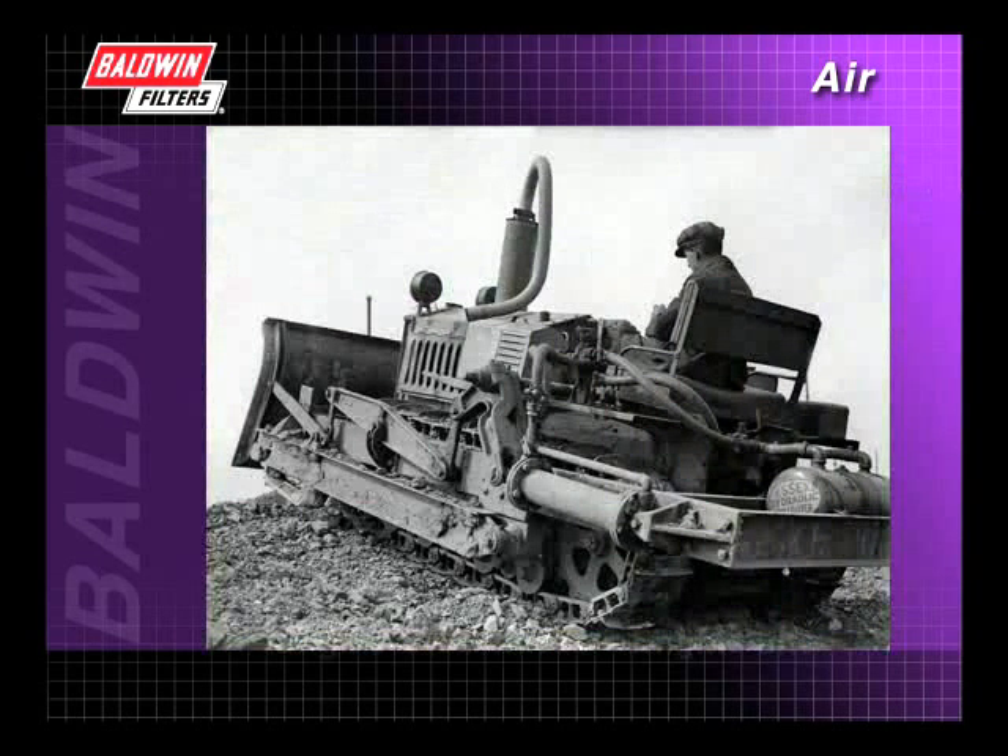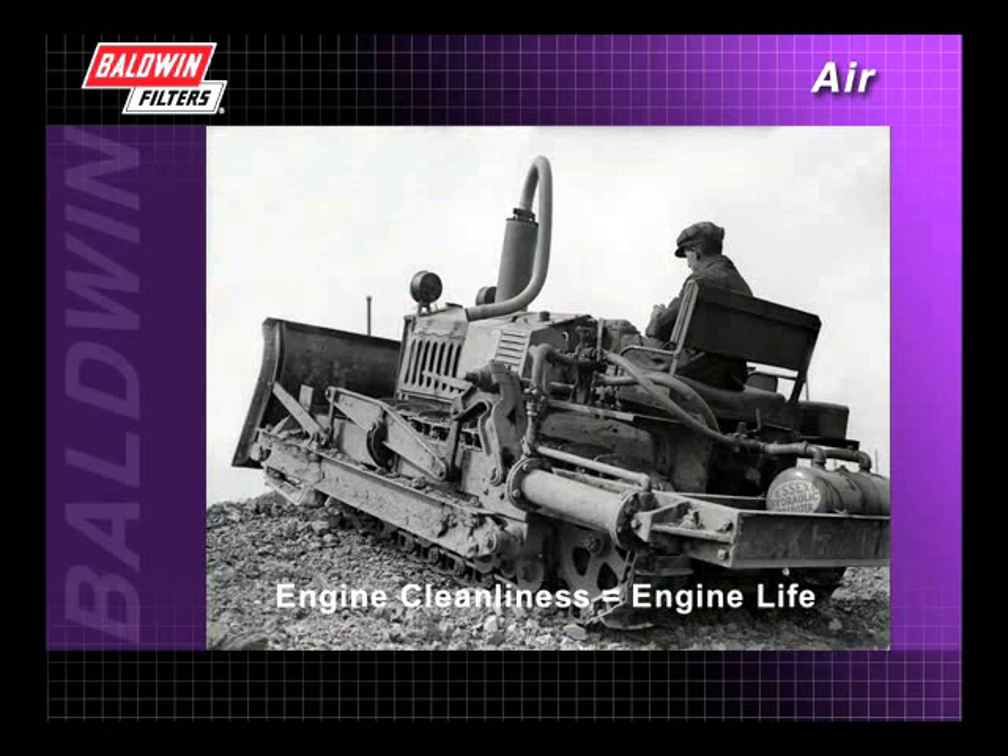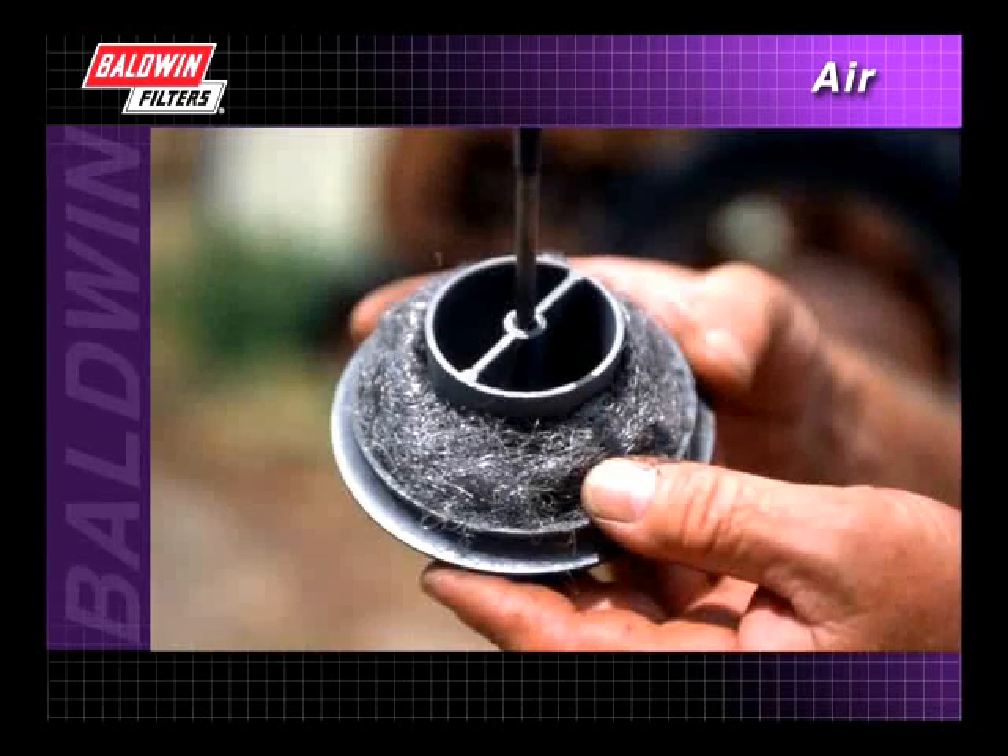It was around this time that engineers realized that dirty air, like dirty oil, affects engine cleanliness, which directly affects engine life. The very first air filters relied on an oil-impregnated steel, wool-like material to trap contaminants.